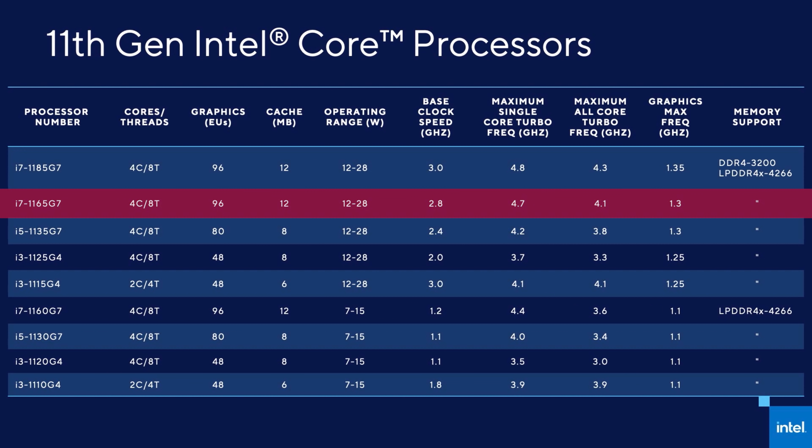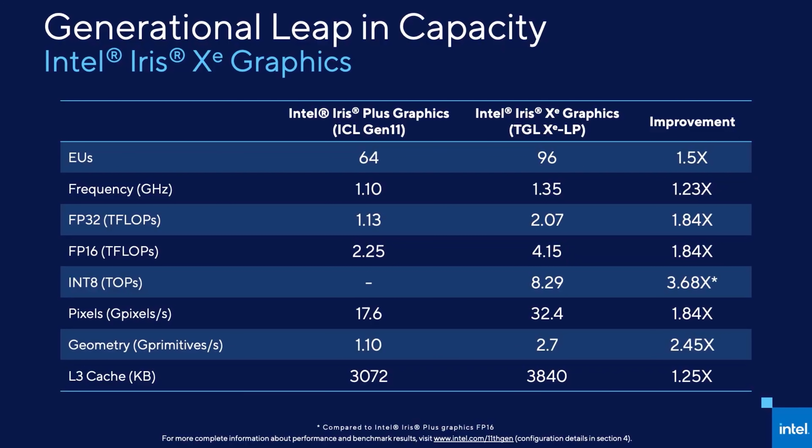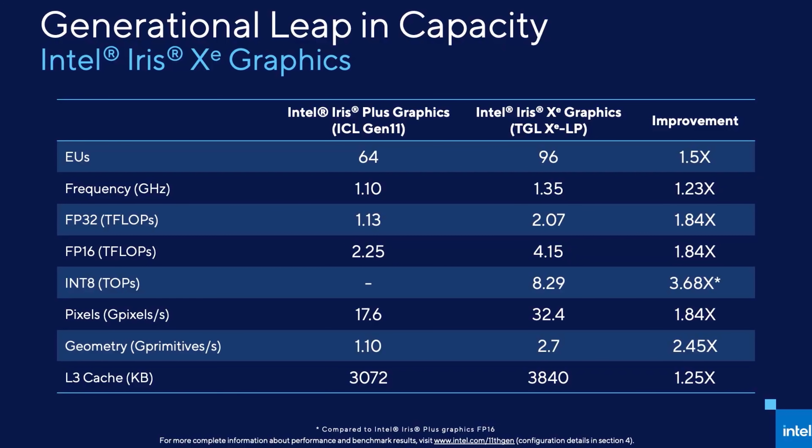The i7-1165G7 I've got in the ZenBook Flip S seems to replace the 1065G7 from last gen, and offers an 800MHz higher single core turbo, 500MHz higher all core turbo, and 50% more cache.